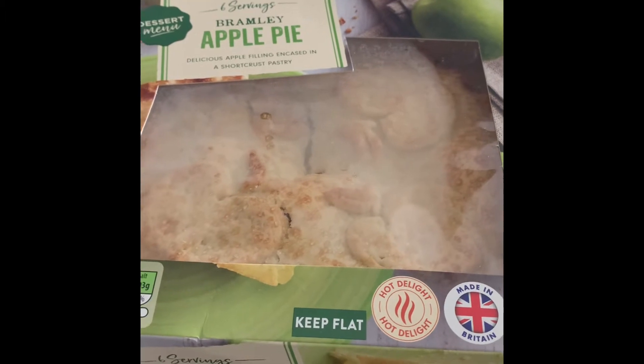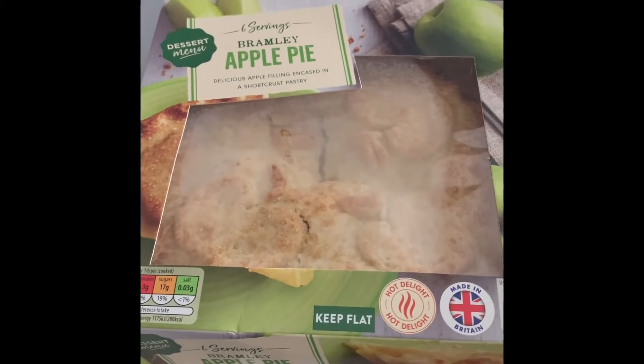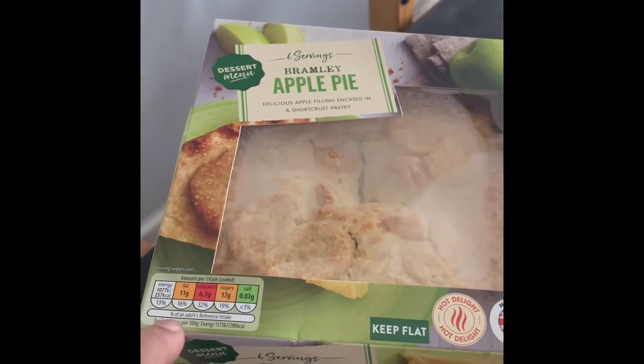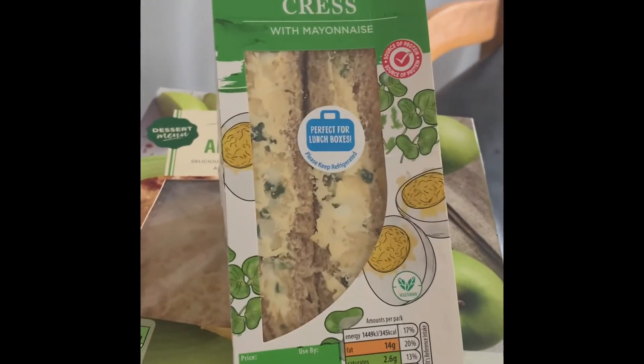I've also got an apple pie. It's really cold outside so I'm thinking apple pie and custard — though not much because I'm on a diet and it's red on the traffic lights. I also got my sandwich for lunch. That's it, there's nothing else in there.